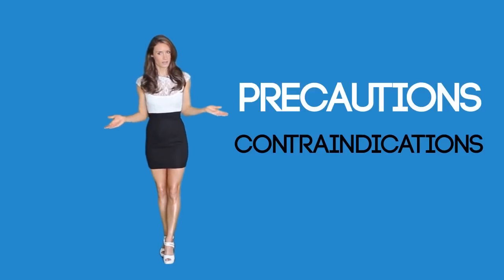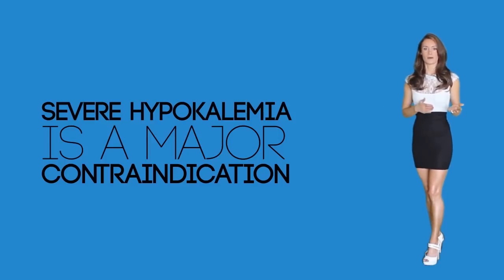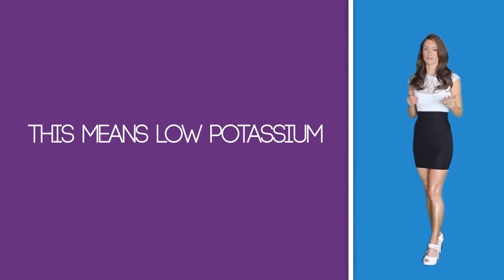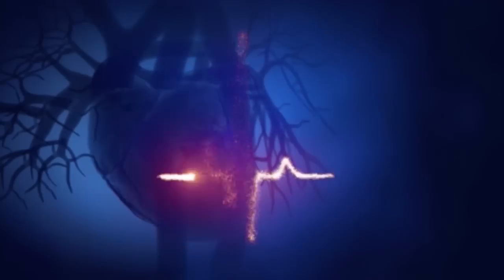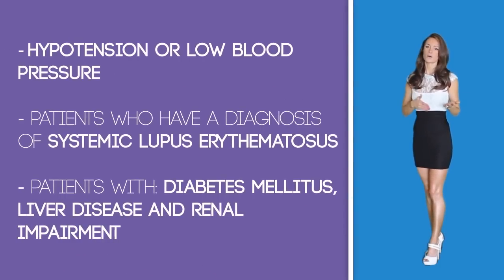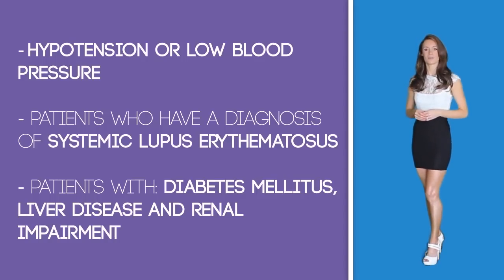Precautions and contraindications: Severe hypokalemia — meaning low potassium — is a major contraindication and a major side effect. Lasix can cause a dramatic decrease in potassium levels, which could cause lethal cardiac arrhythmias. Other contraindications and cautions include hypotension, also known as low blood pressure. Lasix should be used with extreme caution in patients with a diagnosis of lupus because it may exacerbate lupus and cause a flare-up. It should also be used with caution in patients with diabetes mellitus, liver disease, and renal impairment.